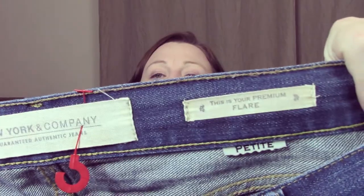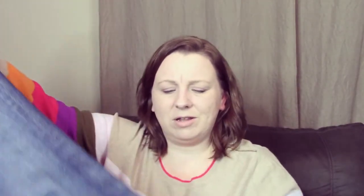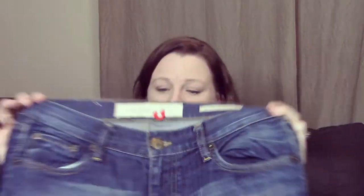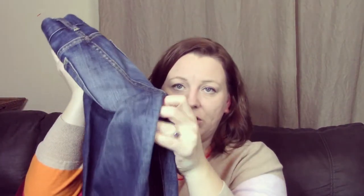I grabbed these because flare jeans are really in style right now. Instead of looking at brands and sizes for jeans, I've been looking at the cut. These were the only pair of flare jeans I could find in the store, and this is New York and Company — it's petite. I paid $2 for these, so it's not a big deal. They do have a little bit of fraying on the end, but they're just some flare jeans in nice material. They're not soft or worn on the inside.